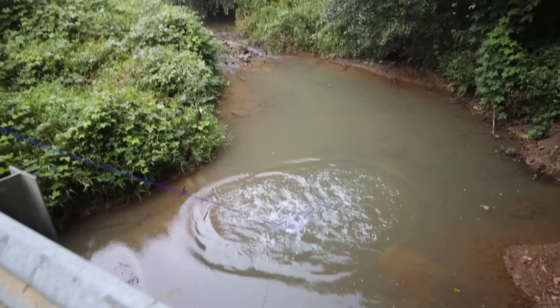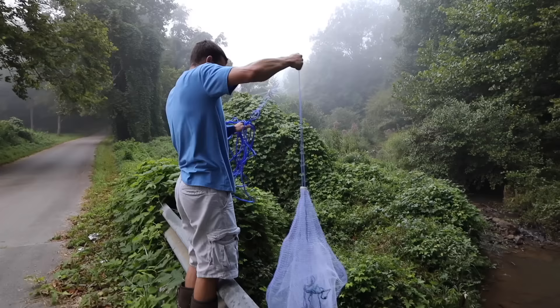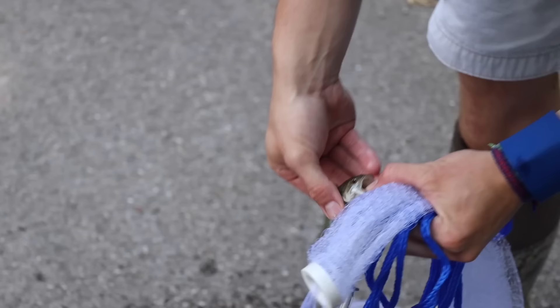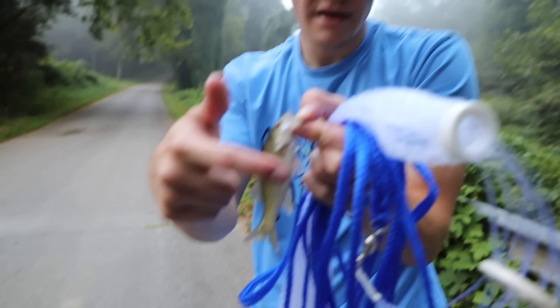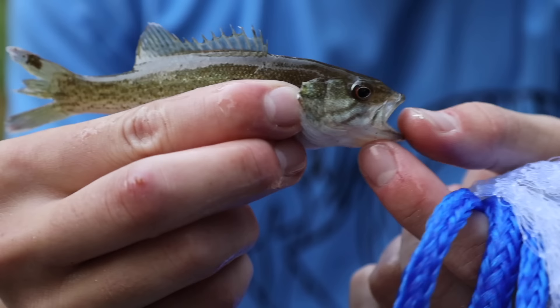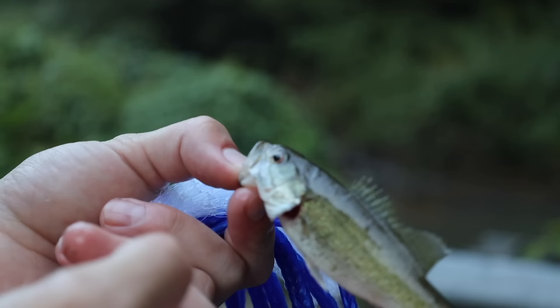That was a bad throw — this net is also way bigger than I expected. I thought I was getting a four-foot net and I came out here with a six-footer, which is as big as I am and kind of hard to throw. We got one — that's a big one! It's a bass — we caught a large mouth bass! Actually, he's a spotted bass, also known as a Kentucky bass. I know because he has spotted lateral lines on his belly, his jaw doesn't go past his eye, and he has a rough patch on his tongue with red eyes.